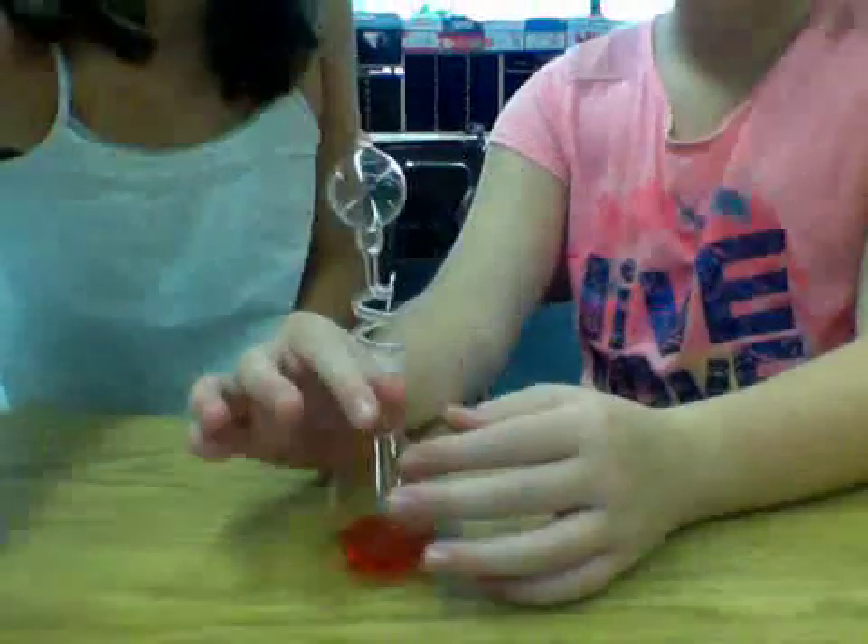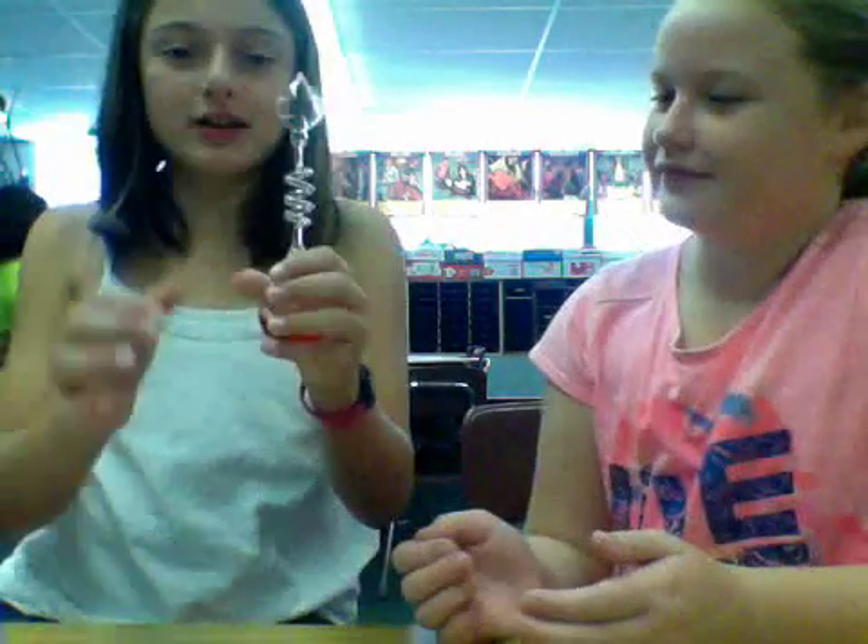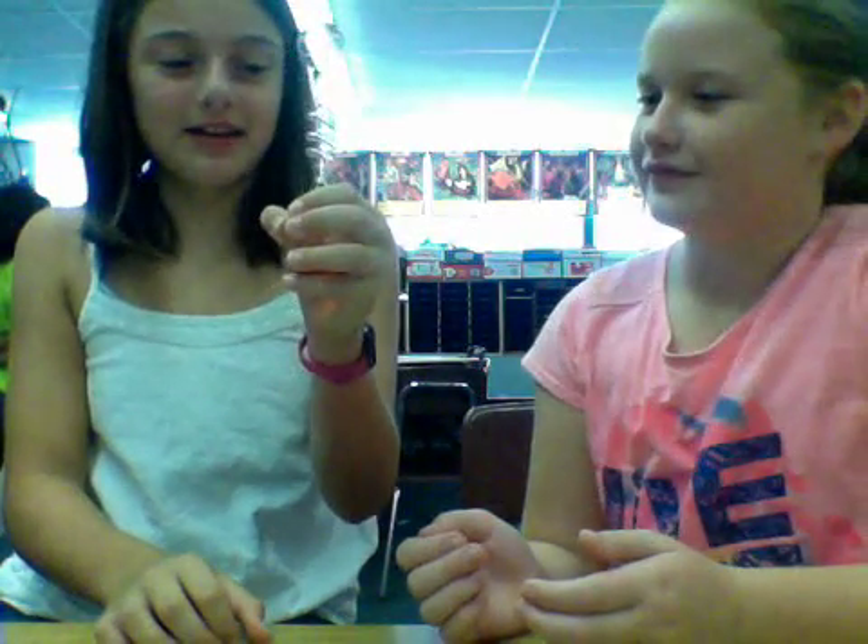This is a hand boiler. This is heat energy because when you put your hands on it, it goes up.